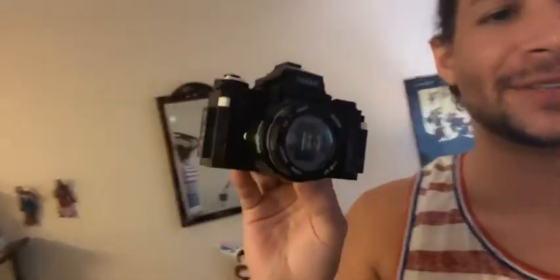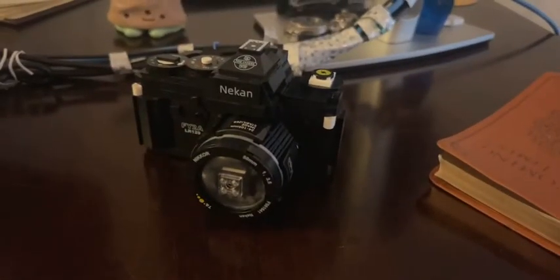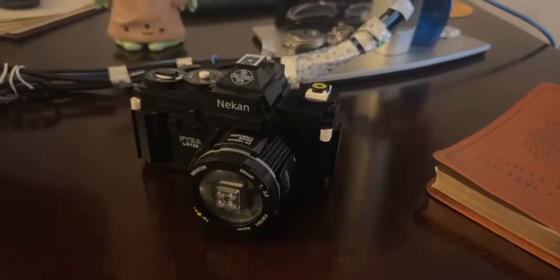Hey guys, this looks like a camera, right? Well, you're wrong, because this was a mini block puzzle — the last one I just did — and it sits right here on my desk. It looks like a puzzle, but it's not. It's a camera puzzle, but it's not a camera.